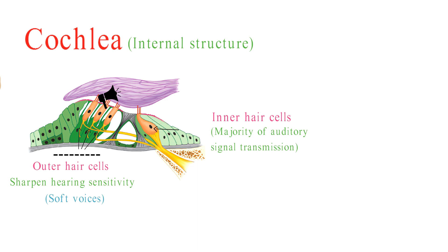Above the organ of Corti is the tectorial membrane. This gel-like structure plays a crucial role in the hair cells' function by bending the hair cell stereocilia when the basilar membrane vibrates in response to sound.